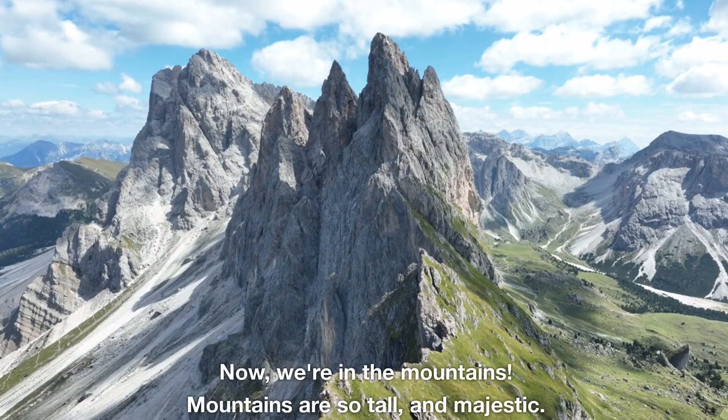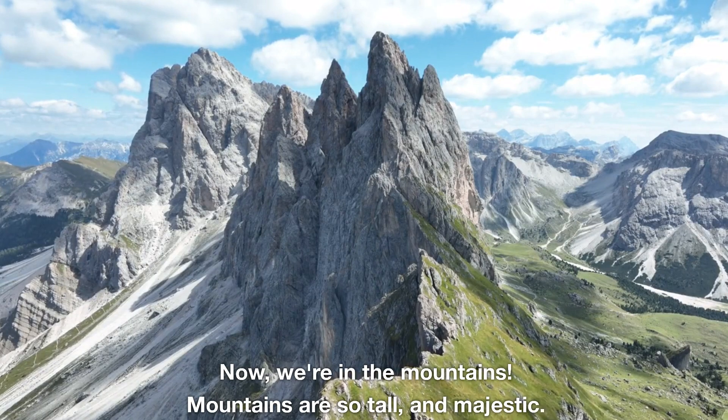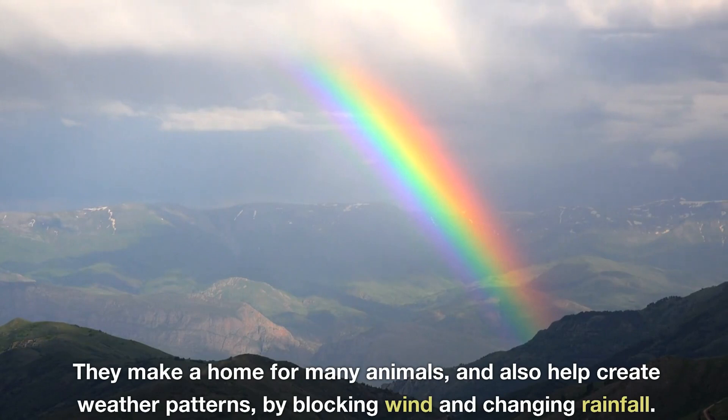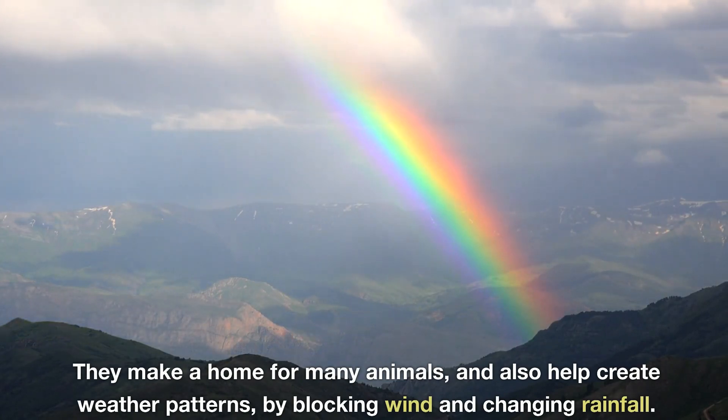Now we're in the mountains. Mountains are so tall and majestic. They make a home for many animals, and also help create weather patterns by blocking wind and changing rainfall.